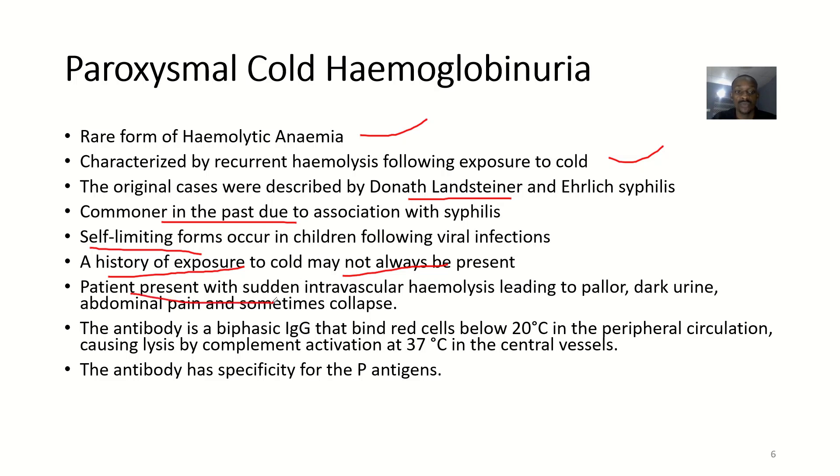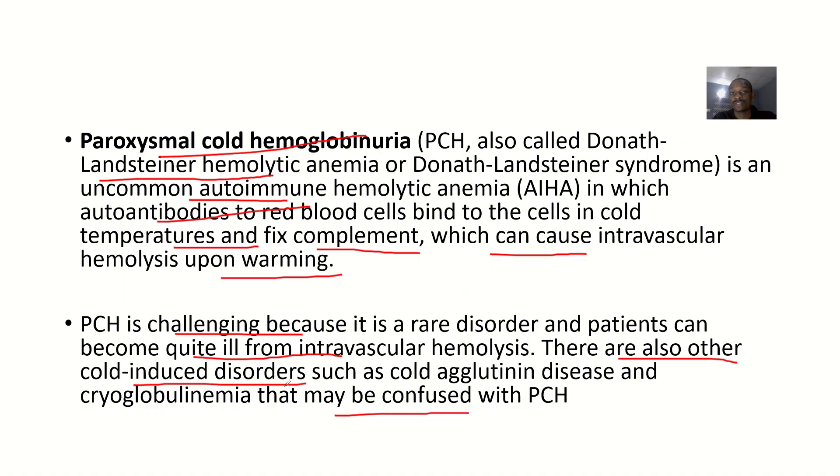Most people with this condition will have a history of exposure to cold, though it may not always be present. Patients present with sudden intravascular hemolysis leading to pallor, dark urine, abdominal pain, and sometimes collapse. The antibody is a biphasic immunoglobulin G that binds red blood cells below 20 degrees Celsius in the peripheral circulation, causing lysis when the temperature returns to normal body temperature. The antibody has specificity for P antigens.